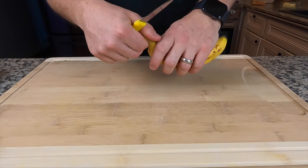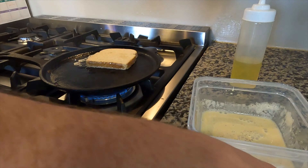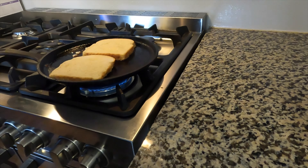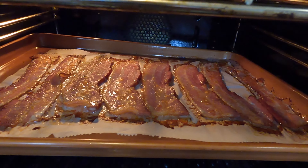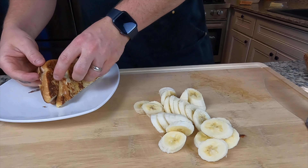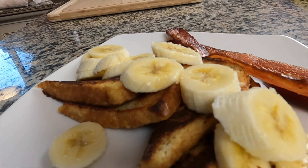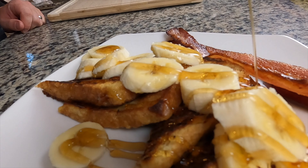Pop the bacon in the oven at 320 degrees for about 14 minutes. Prep other stuff while that cooks — get the bananas going. Soak your bread in the batter to get it hydrated, set it down on the flat top with a little oil. Plate it up — top with bananas, two slices of bacon, and finish with syrup. Do that twice for both people. Monday morning handled — super easy, doesn't take long, and it's tasty.